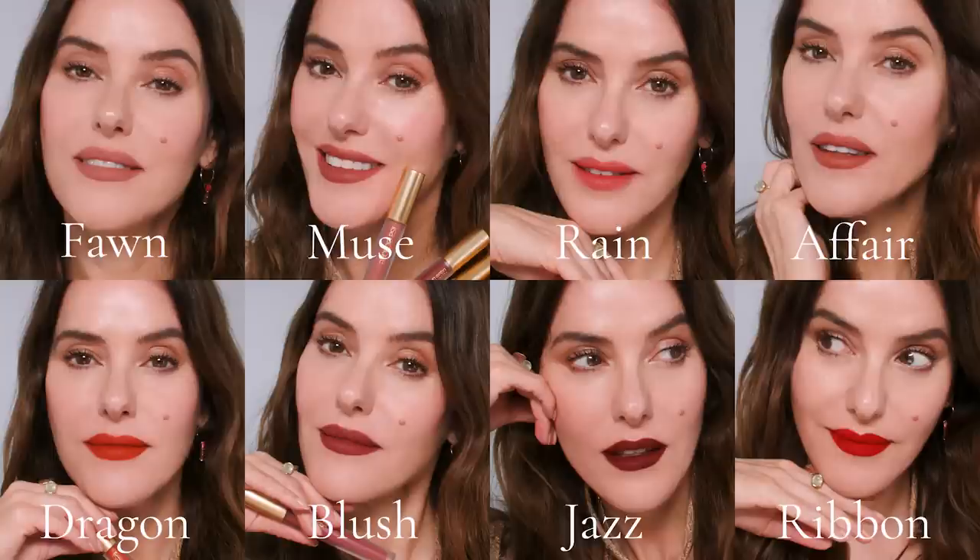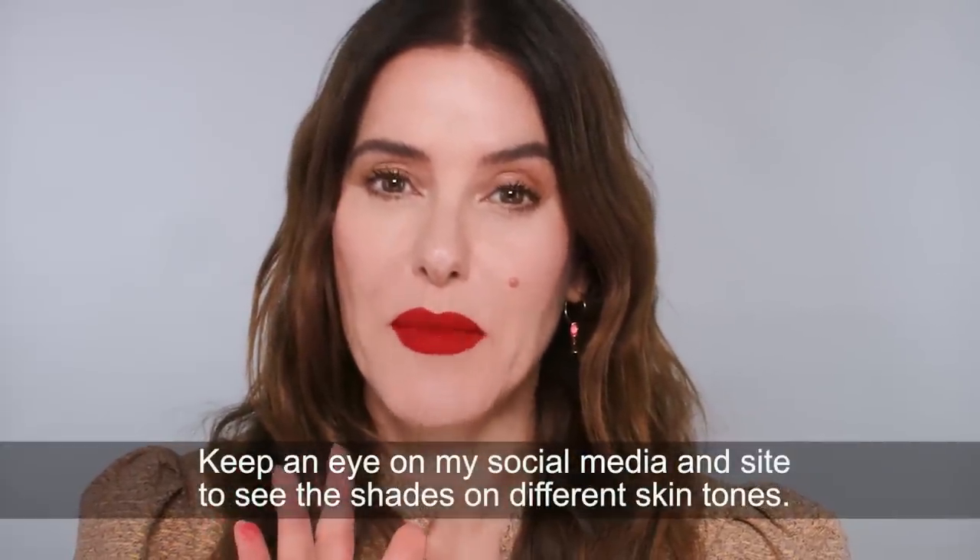Which one is your favourite shade? Which effect is your favourite? Please let me know in the comments. I thought I knew my favourites but after putting them all on and trying the different effects I've got confused. I was loving Affair, then Dragon, then Blush looked amazing — Jazz and Velvet Ribbon are such classics. I kind of love all of them. If you have any more questions or want advice about shades or application, please message me — leave a comment on YouTube, message on Facebook, or DM me on Instagram. Either myself or one of my team of makeup artists can help you. I think you're going to love them — lots of love, bye!